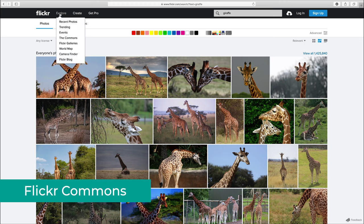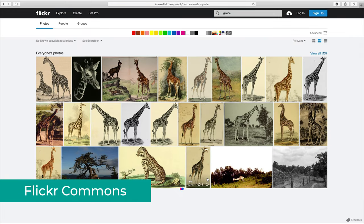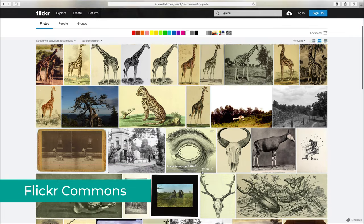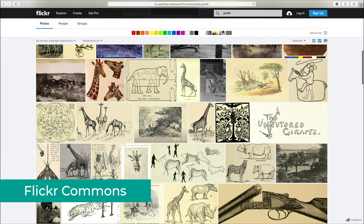To get to the Commons, go on the top menu where it says Explore and click on the Commons. In my experience, when searching for various topics here, you will usually find a lot of vintage looking photos which are super cool, and it kind of makes sense, as most images here in the Commons are part of the public domain and come from various archival sources.